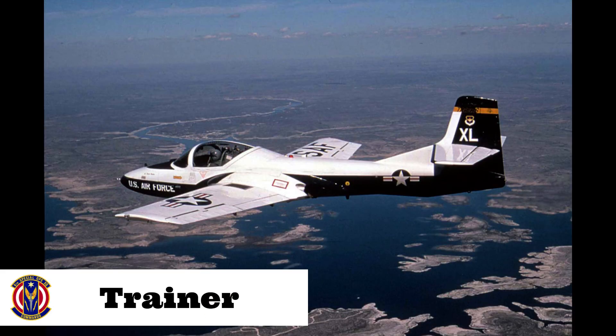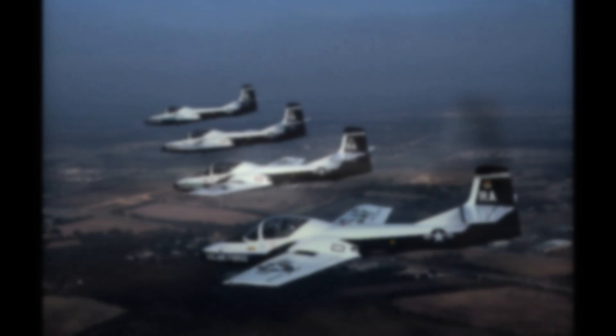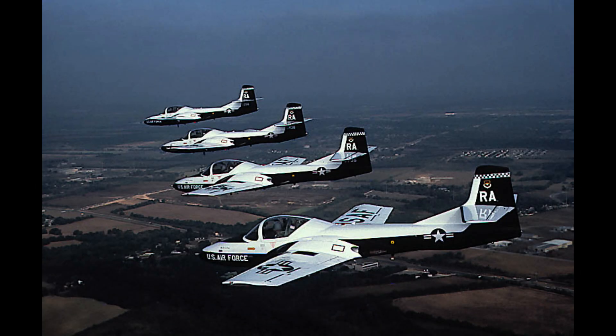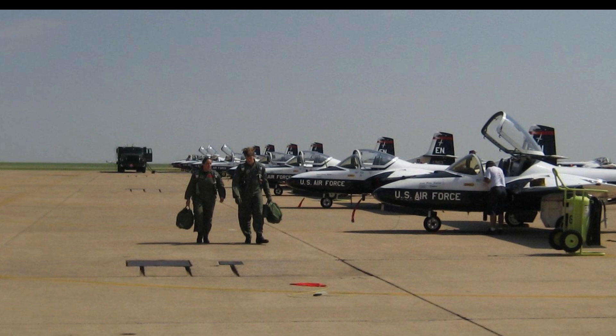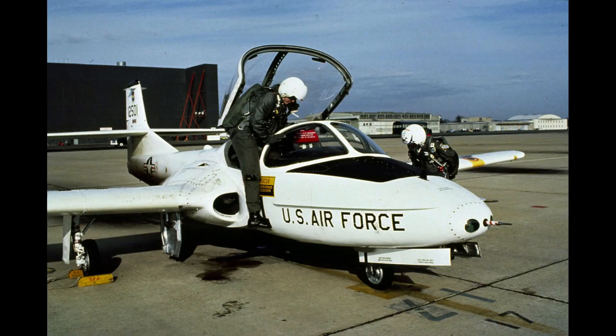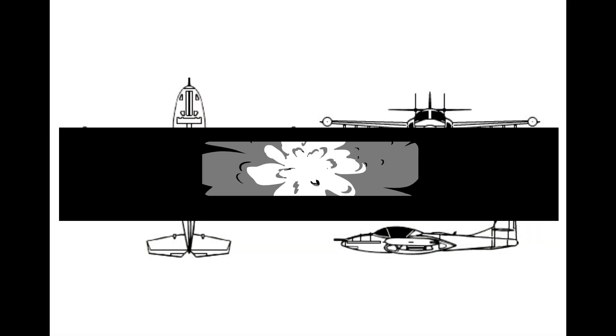In 1952, the United States Air Force issued a request for the Trainer Experimental program, which called for a lightweight twin-seat basic trainer to introduce air force cadets to jet aircraft. The aircraft submitted by Cessna was received favorably due to its side-by-side seating configuration, which allowed the instructor to interact more easily with the student. By September 1955, the first aircraft were delivered to the Air Force under the designation T-37 Tweet.